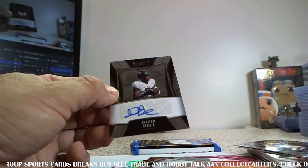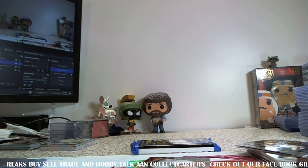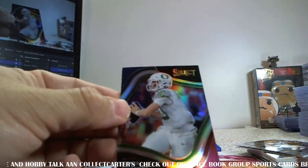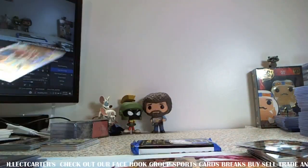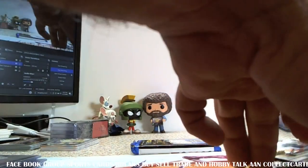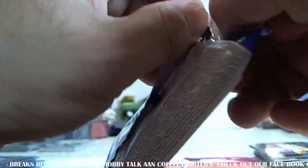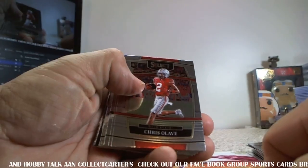David Bell. You got Justin Herbert, numbered to 199, field level. Shaun Alexander hyper. Cooper Cup — just pretty much ended my fantasy season. Jahan Dotson, Johnny Mechie, AJ Brown, and Desmond Riddler. Both my one and two picks this year are on IR — one is done for the year. And then of course I have Brees Hall as a late pick, and he's done for the year. So rest in peace, fantasy season 2022.